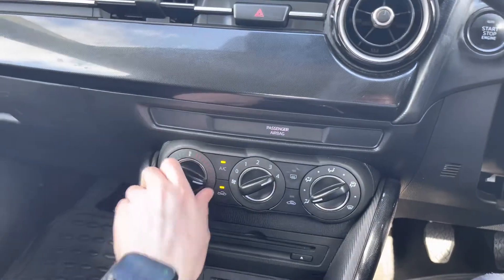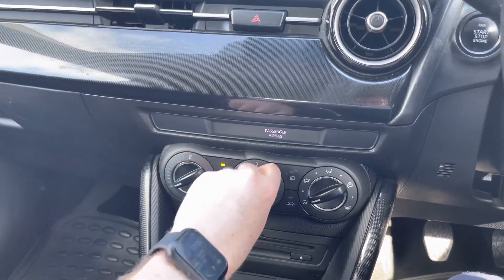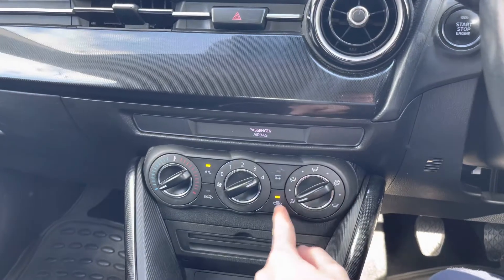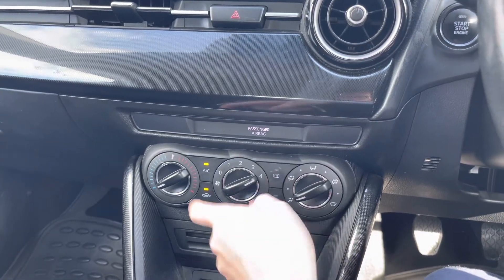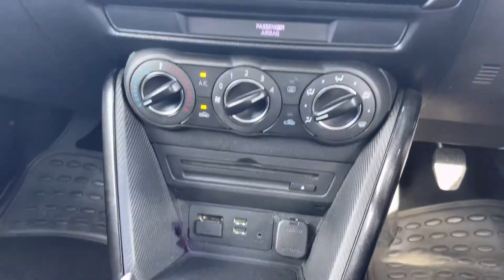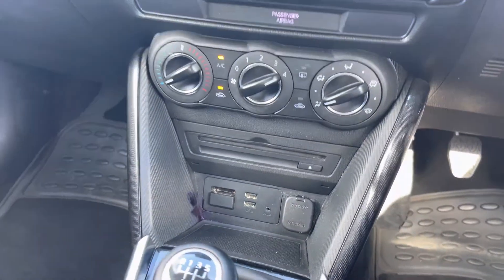Below the hazard light button you'll find the air conditioning, which is super easy to use — fan speed in the centre, temperature to the left, and direction of airflow to the right. You have air recirculation, the ability to turn air conditioning on and off, and a heated rear windscreen. Below that is your CD player along with USB and auxiliary connectivity.